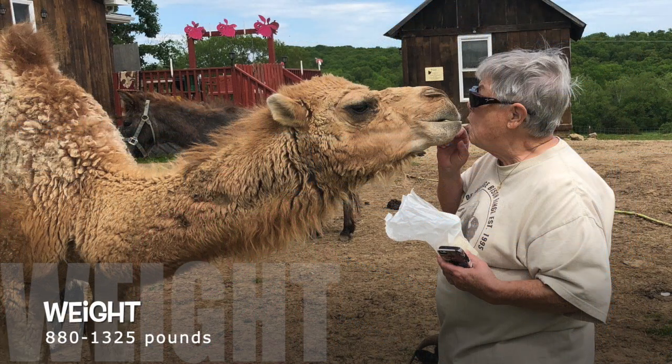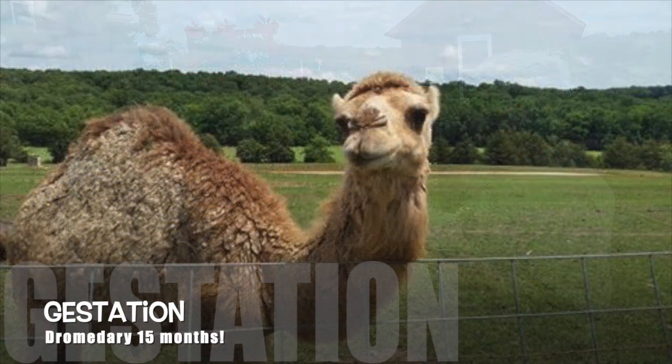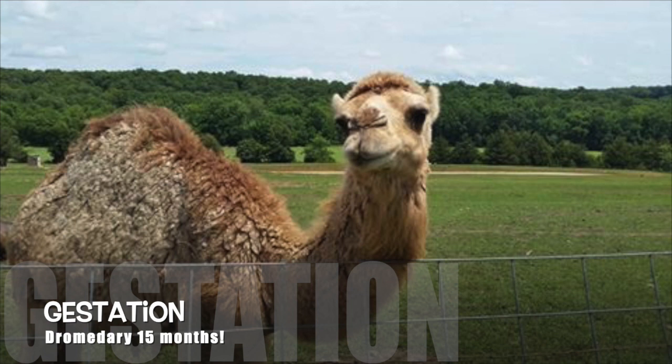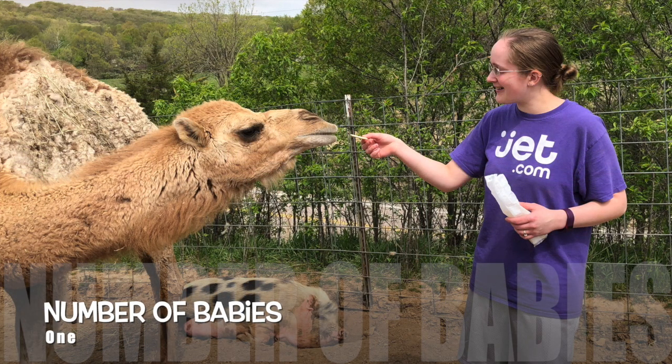The average weight of the camel is 880 pounds to 1,325 pounds, although they can get over 1,500 pounds, and they stand about seven feet high at their hump. Now the dromedary camel has a gestation of 15 months. Could you imagine being pregnant for 15 months? Poor girl. Thankfully, after all that, they do only give birth to one baby.